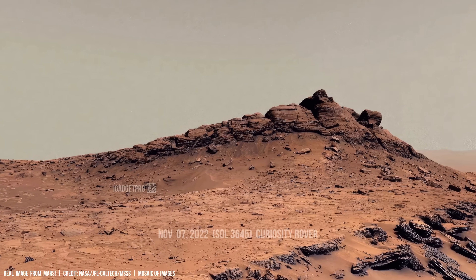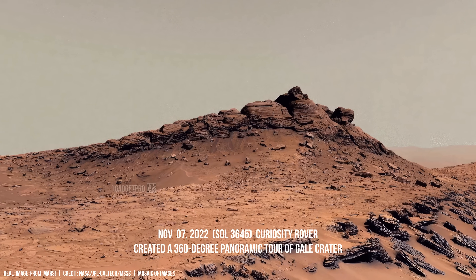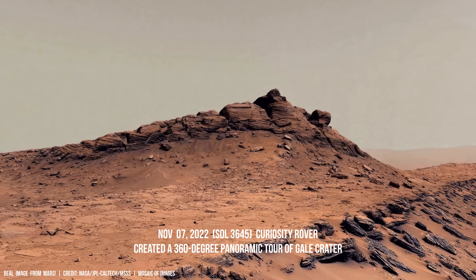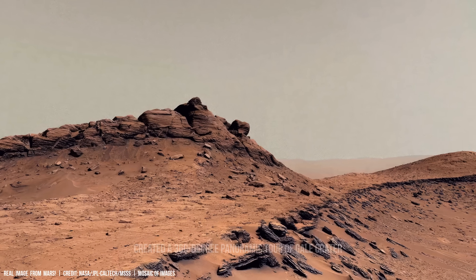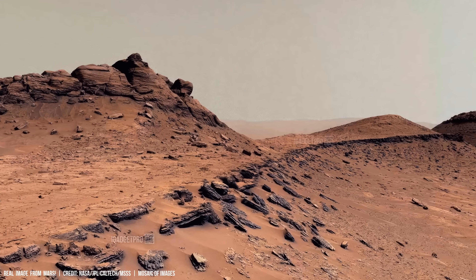What do these stones hide? This shot was taken by NASA's rover in 2022. NASA's Mars 4K surface tour is built on over 300 individual images stitched into one impressive 300 million pixel panorama.